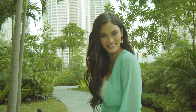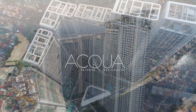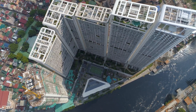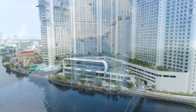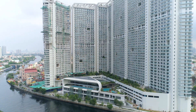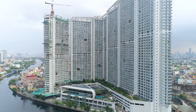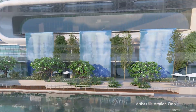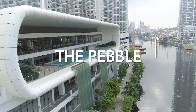Welcome to Aqua Private Residences — a magnificent six-tower development right on the banks of the regenerating Pasig River. Sky gardens and pocket gardens are planted across the width and height of every man-made structure, creating a symphony of the synthetic and the natural, all converging into a most iconic and truly awe-inspiring central amenity: The Pebble.